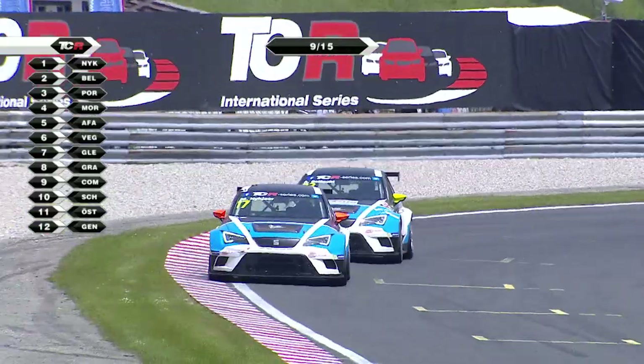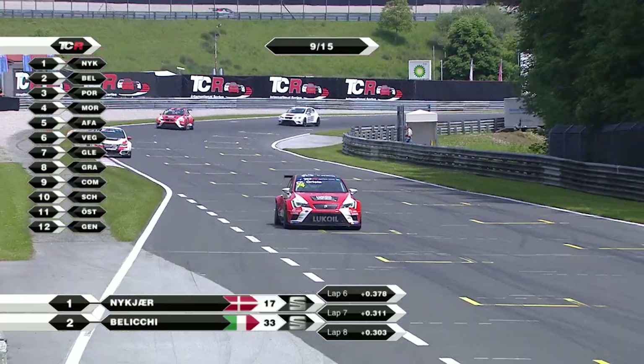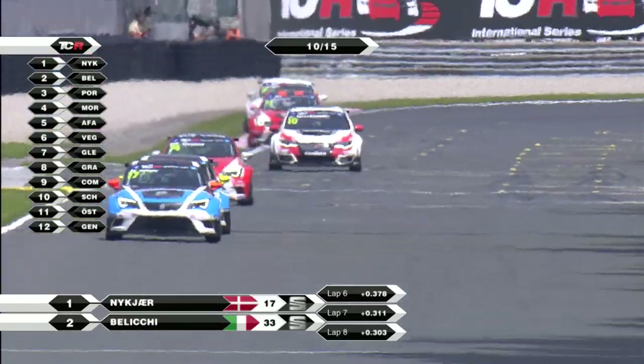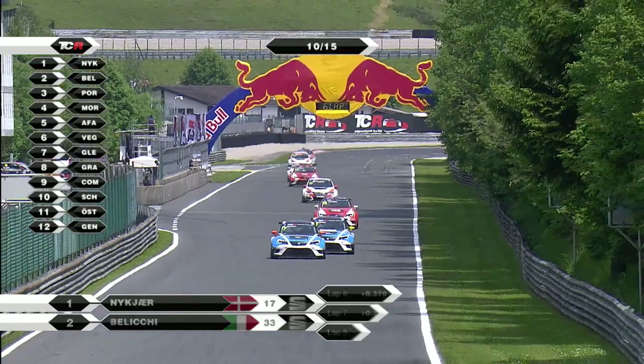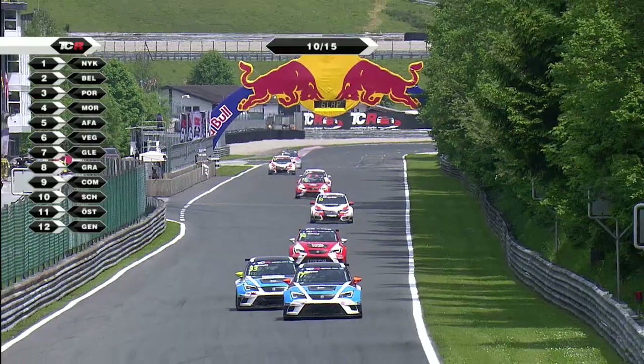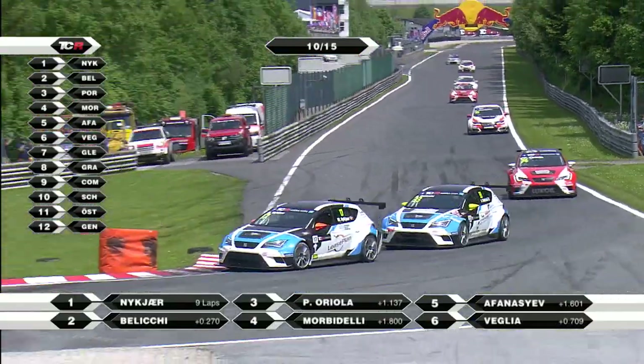It's Nukia from Beliki, from Pepe Oriola in third place - there he is. Gianni Morbidelli in fourth. Sergei Avanasiev fifth. Lorenzo Velia sixth. Then it's Gleeson and Grachev. Gleeson having just got past Grachev, it would appear, away from our cameras.